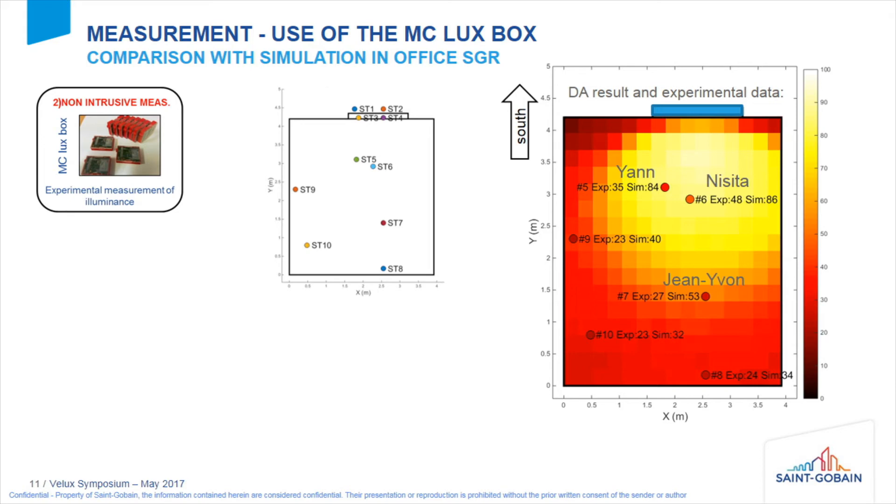We placed the detectors in the room: sensors one and two are outside the room, five is at Jan's position, six at Nisita's, and seven at Jean-Yvon's. On the right you have the simulation obtained with FAST and the experimental data. For Nisita, the experimental daylight autonomy for February is 48%, which is significantly less than the calculated value of 86% — roughly half.